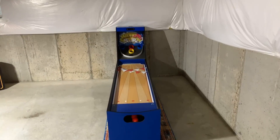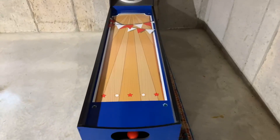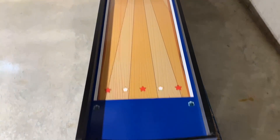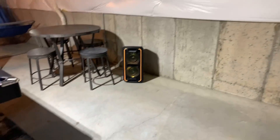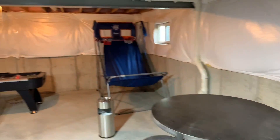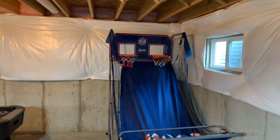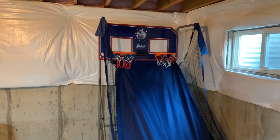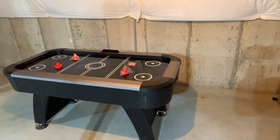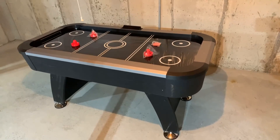So here we are in the basement. What you're seeing ahead of you is the skeeball — we have a speaker there for music, you know we love some music. You've got a table if you just want to relax, or even play basketball with your loved one — this is the pop-a-shot, it's going to keep score for you. And then we have the air hockey over here.